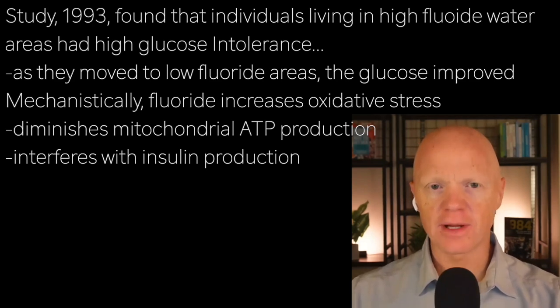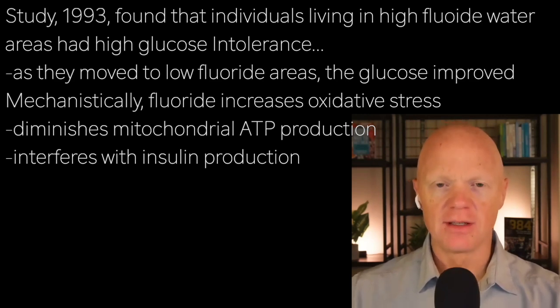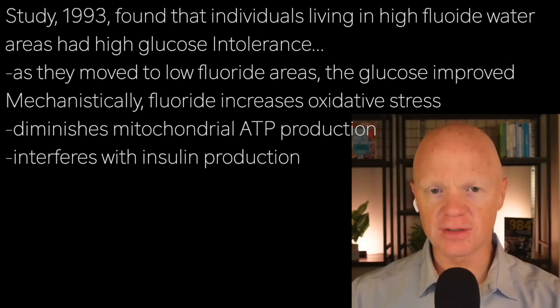Mechanistically, fluoride does increase oxidative stress, it diminishes mitochondrial ATP production — which almost always happens with oxidative stress — and it interferes with the production of insulin. This is a triple threat that really sets the stage for significant insulin resistance and, as noted, type 2 diabetes.